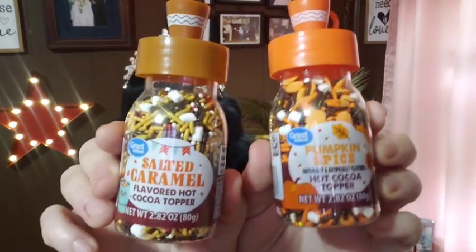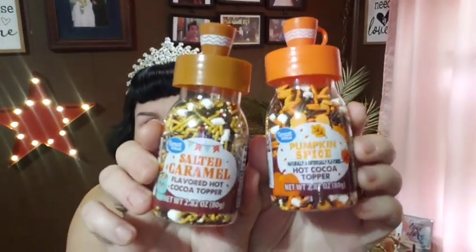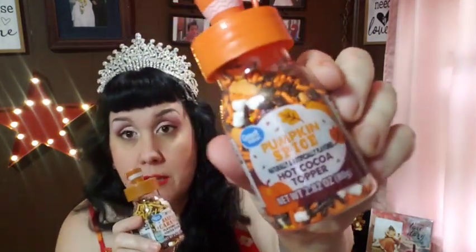I found these - they're kind of a viral thing right now. I've seen people haul them on YouTube and other places. It's the pumpkin spice hot chocolate topper and the salted caramel hot chocolate topper. They're basically sprinkles, that's all it is, but I love my hot chocolate - it's the only hot drink I like. They do smell amazing, especially the pumpkin spice one. I haven't used them yet because it's been too hot to drink hot chocolate.